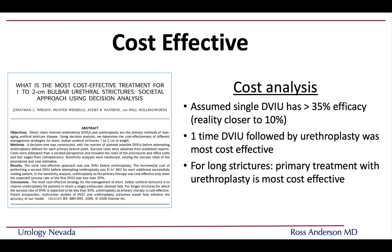A cost analysis paper examined the scenario where DVIU has a success rate of 35% — which is likely an overestimation. Assuming a third of men are cured, the most cost-effective management for a short urethral stricture is one-time DVIU followed by urethroplasty if it recurs. For longer strictures, the most cost-effective approach is to do urethroplasty as the primary treatment upfront, because complex or long strictures have an even lower success rate with endoscopic management.